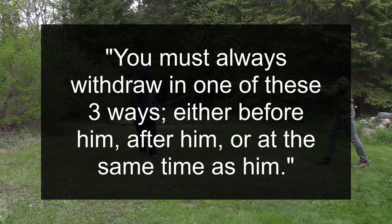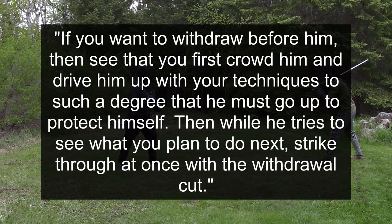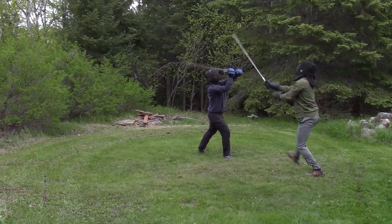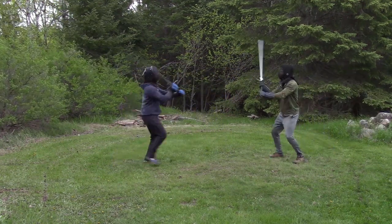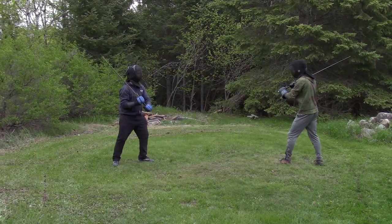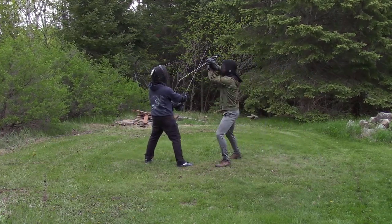You must always withdraw in one of these three ways: either before him, after him, or at the same time as him. If you want to withdraw before him, then see that you first crowd him and drive him up with your techniques to such a degree that he must go up to protect himself. Then while he tries to see what you plan to do next, strike through at once with the withdrawal cut. In simplified terms, it's withdrawing when they're blocking — if you pressure them and take the before, then when they parry and go in the after, you step back as you cut. It's like instead of using your before ticket to strike in, you instead decide it's safer to step out.